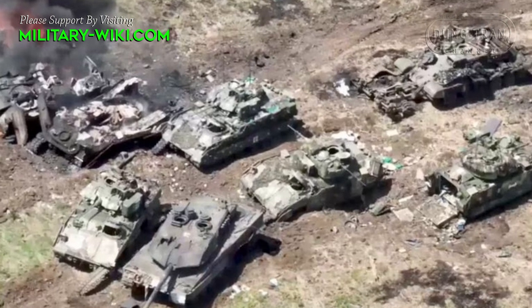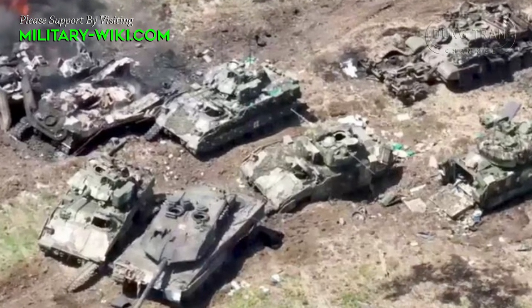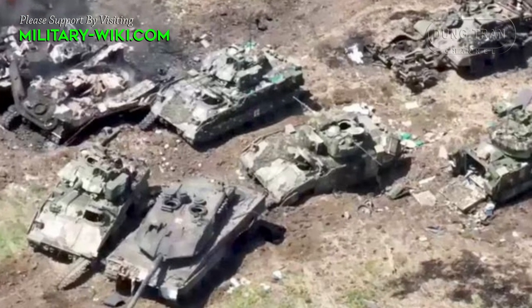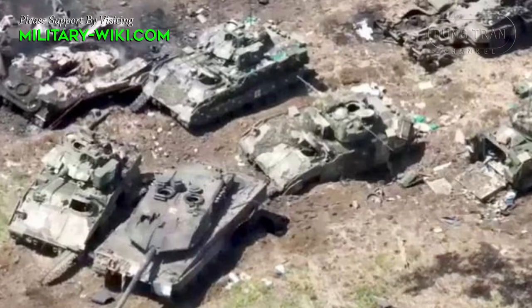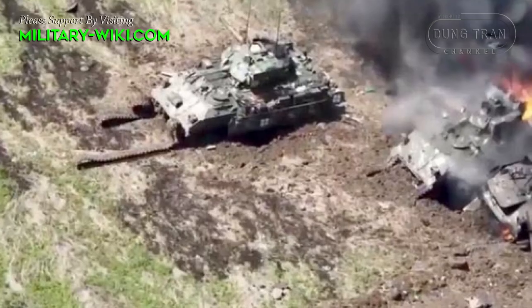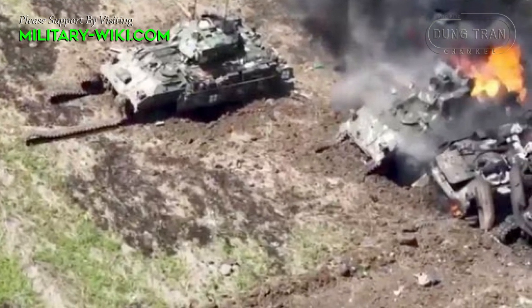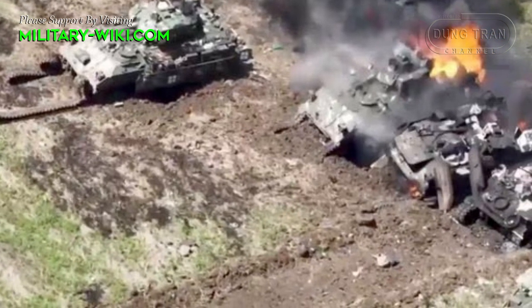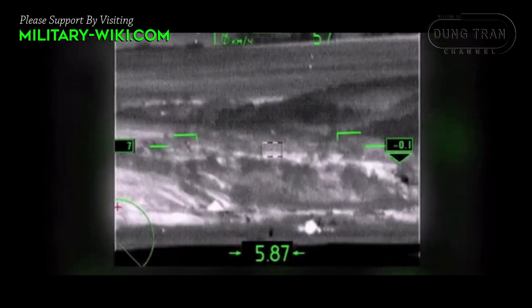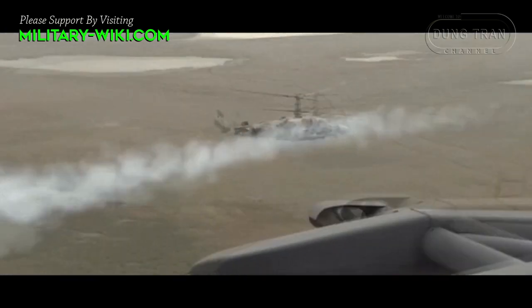The Russian Defense Ministry on June 6 reported that the Russian military destroyed 28 Ukrainian tanks in the southern region of Donetsk, including 8 German-made Leopard-2 tanks. The ministry later posted a video showing the Russian military destroying Ukrainian combat vehicles, including Leopard tanks. According to experts, the video shows that the Vikhr air-launched missile system was used to paralyze enemy armor.